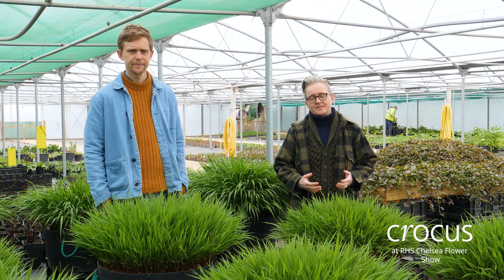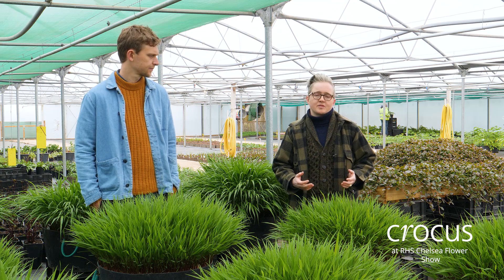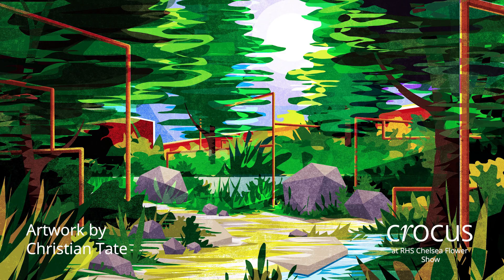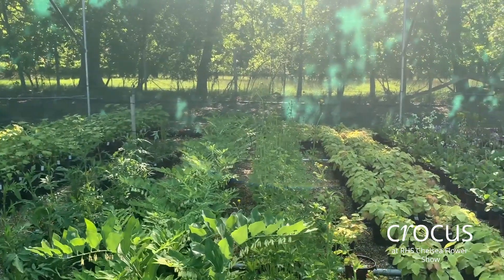Before the pandemic we had designed this garden to be a garden that was a shared public space. It was imagined as a pocket park, perhaps sliced out of a town or city to create this moment of green respite for people and wildlife.